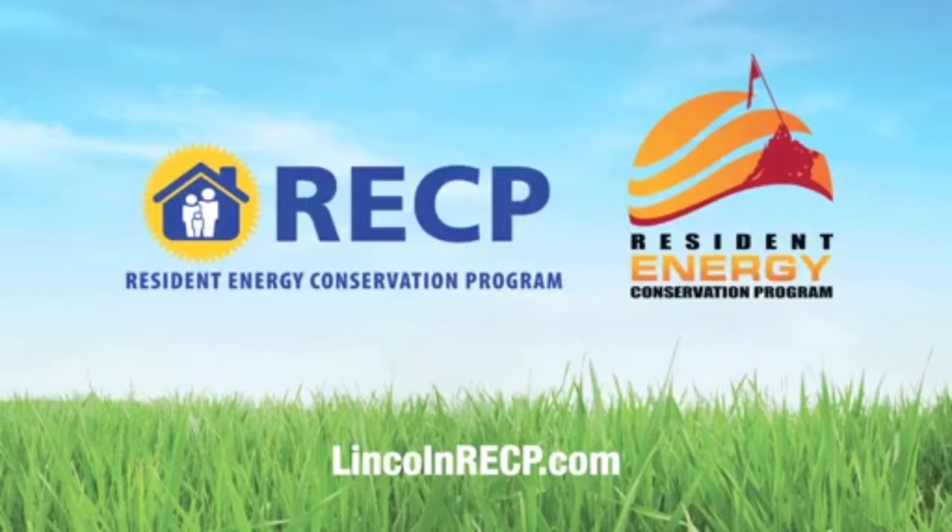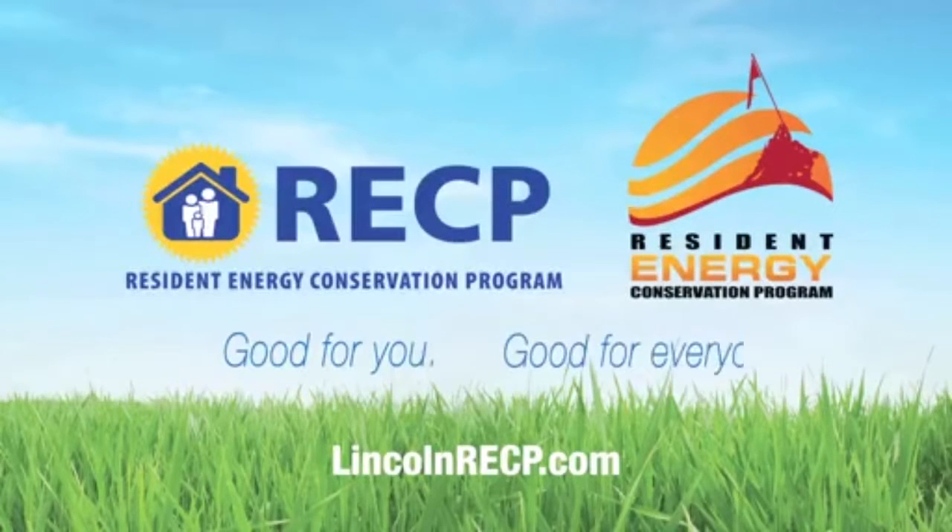By following these tips, residents can save on energy costs and support Camp Pendleton's energy conservation goals.